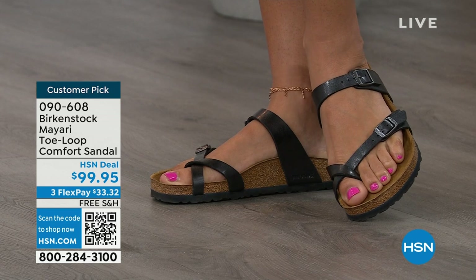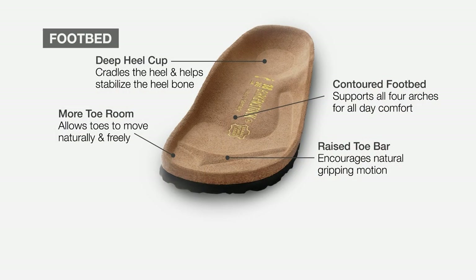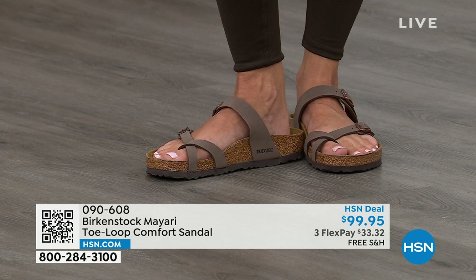When we talk about Birkenstock, we really have to talk about the footbed — this is the DNA of the brand. It starts with a deep heel cup that cradles and stabilizes your heel. There's a contoured footbed supporting all the arches of your foot, a wide toe box that allows your toes to move freely when walking, and last but not least, a raised toe bar that rests underneath your toes and creates a natural gripping motion when you walk, which then creates circulation in your legs.